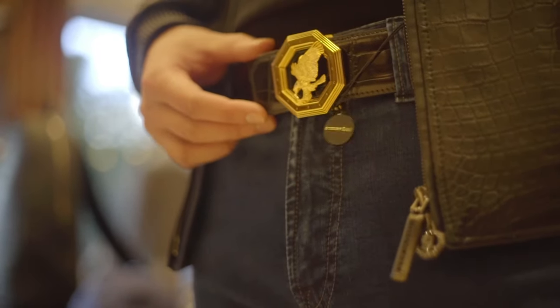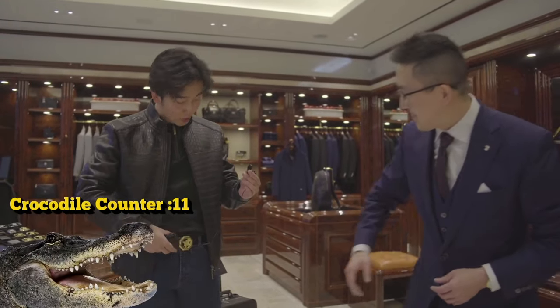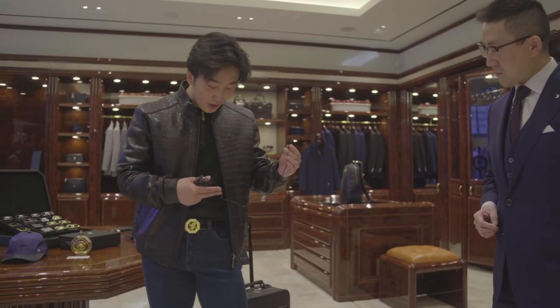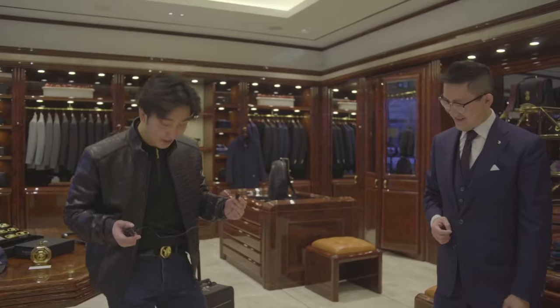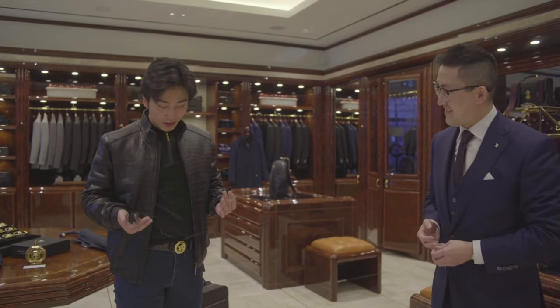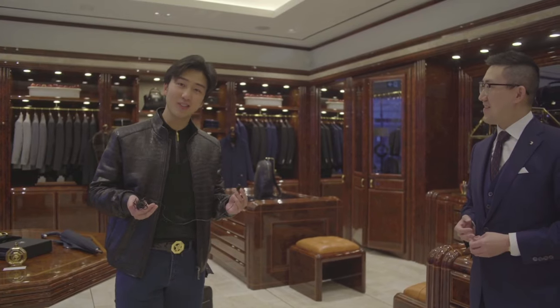The belt features the flying eagle symbol with an octagon motif, and of course crocodile skin. These jeans are actually some of the comfiest I've ever worn. What makes them so comfortable? Cashmere. It kind of feels like I'm wearing sports pants — so stretchy. Along with the knitwear, it actually feels like I'm not wearing any clothes. Feels like I'm naked right now. Feels really good.